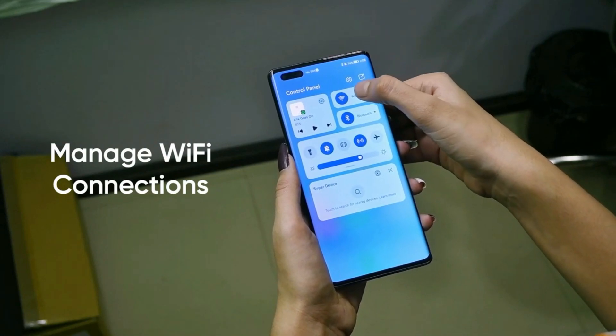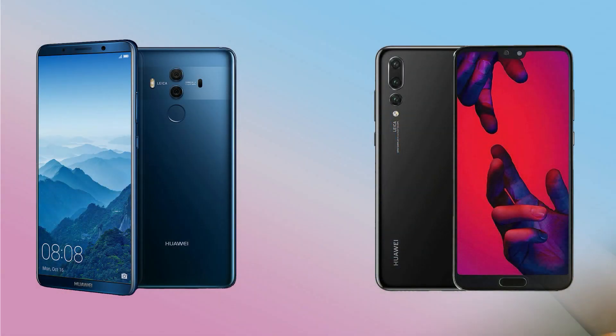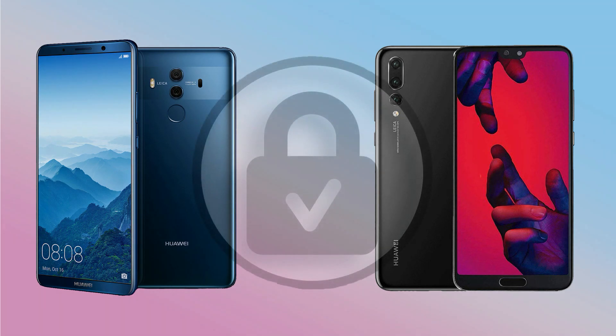The company has made new changes to the UI to make it more interactive. In addition, Huawei P20 and Mate 10 device users are getting a new security patch which further improves overall system security to protect the device from any kind of external threats.